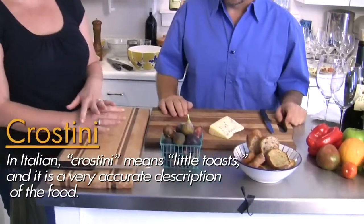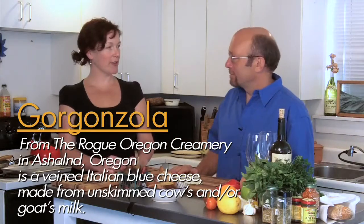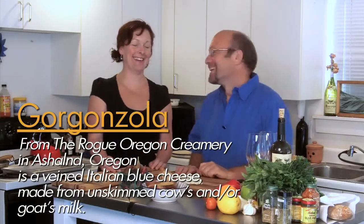We're making crostini with gorgonzola — specifically the Rogue Creamery gorgonzola. Rogue Creamery is a local creamery here in Rogue Valley, Oregon, near Ashland. They make world-renowned blue cheeses.